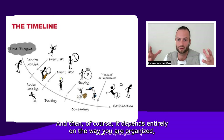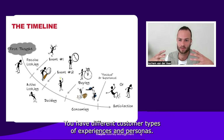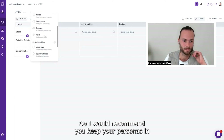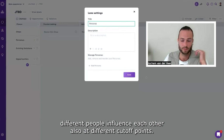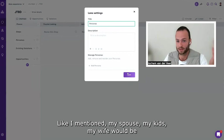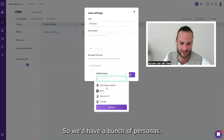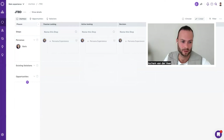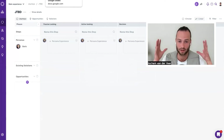Of course it depends entirely on how you are organized — like a consumer-led business or a B2B business — you have different customer types that experience this, and this is where personas come in. I would recommend you keep your personas in the journey, because different people influence each other at different cut-off points. For example, in my case my wife would be a different persona influencing my purchase decisions. So we'd have a bunch of personas — I'm just going to add one to the template.